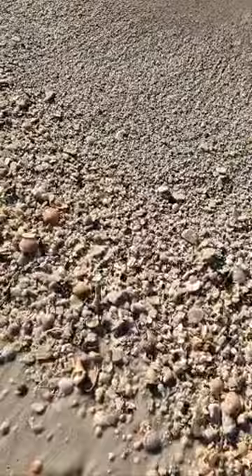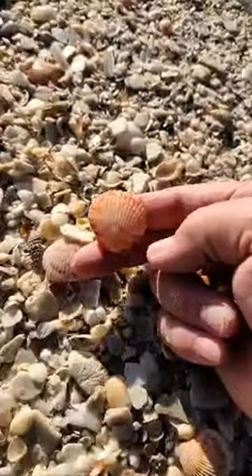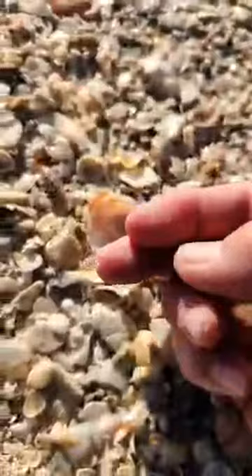Let's look at a couple shells here. There's a calico scallop, there's a calico scallop, there's a serif. And I'm looking for a tusk shell. There's a common jingle.